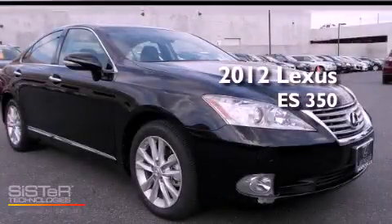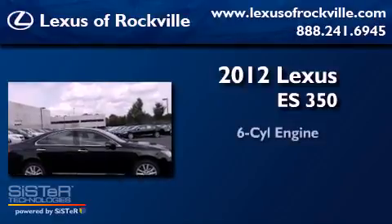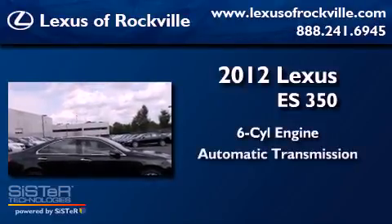This is a brand new 2012 Lexus ES350. It has a six-cylinder engine and an automatic transmission.